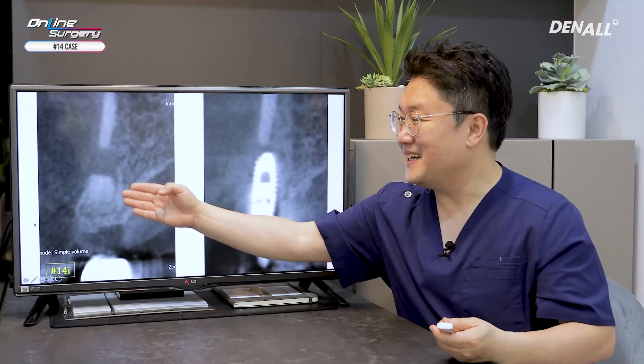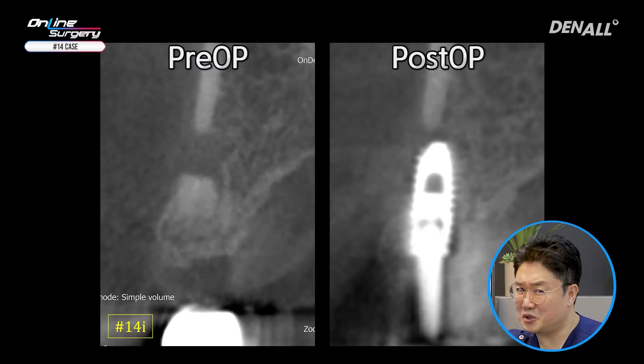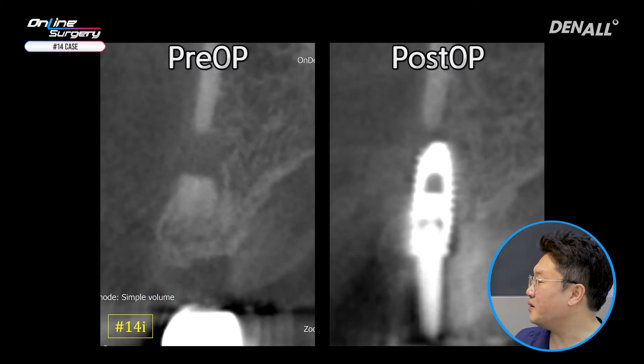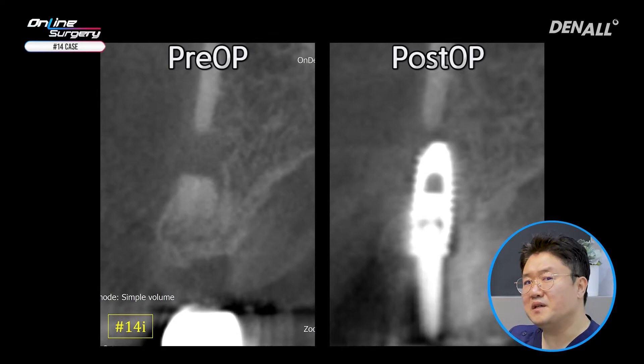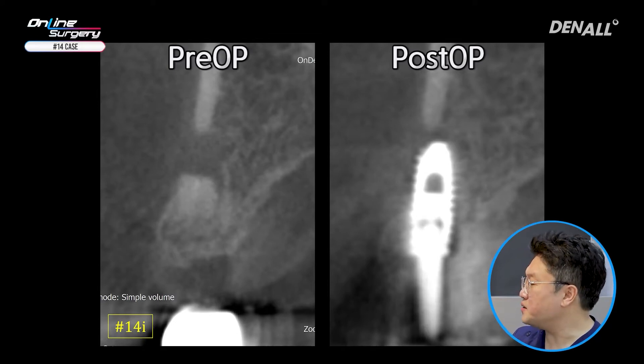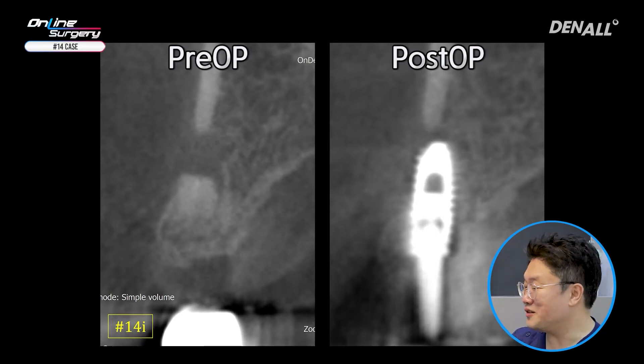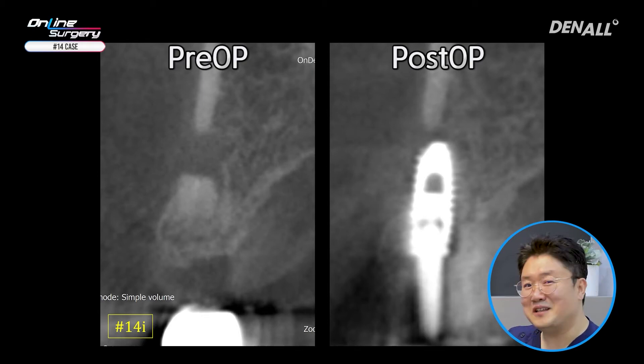This is the pre-op CT — there is a periapical lesion a little bit. This is the post-op cone beam CT. There is engagement in the apical area and the fixture also engaged the palatal wall. And bone graft is done nicely.